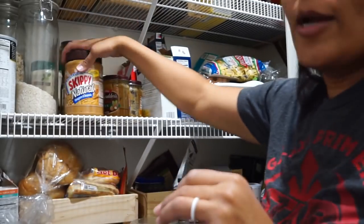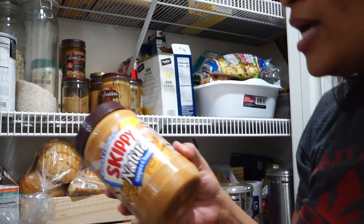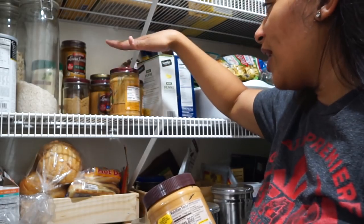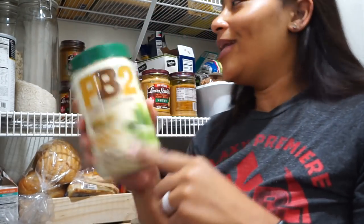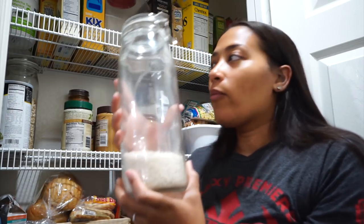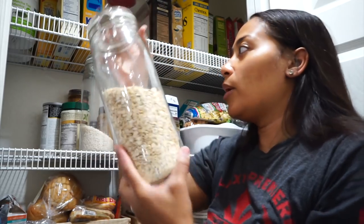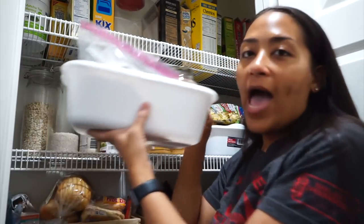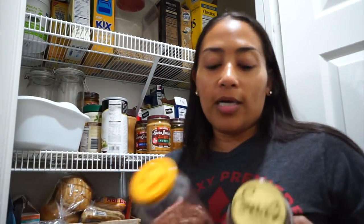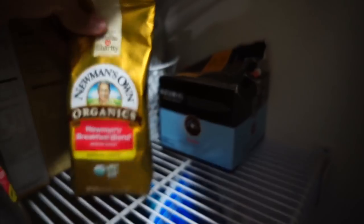We have Skippy Natural Super Chunk Extra Crunchy peanut butter — this one is still full because I don't eat it often. I prefer Laura Scudder's peanut butter since it's basically just peanuts. I also have some PB2. This is where we keep our rice — we have containers from IKEA for that. We also keep some oatmeal in here, some Japanese-style panko breadcrumbs, and I keep quinoa in a recycled pasta sauce jar.